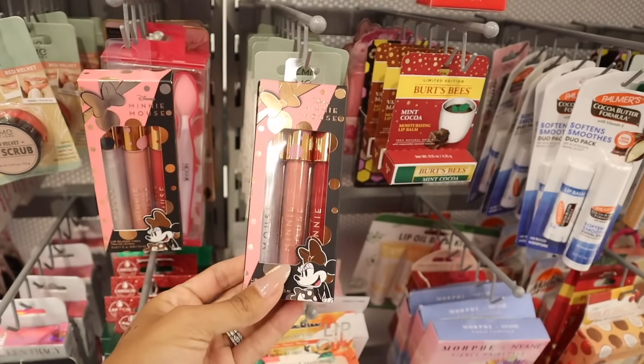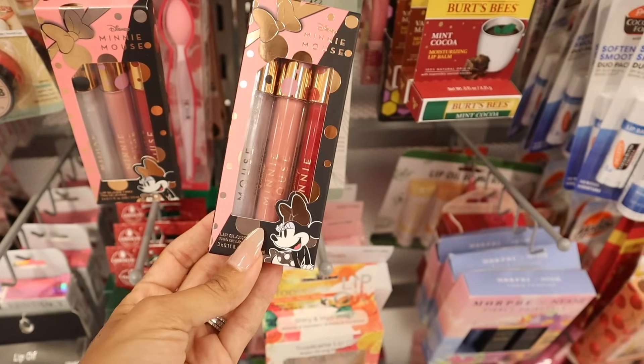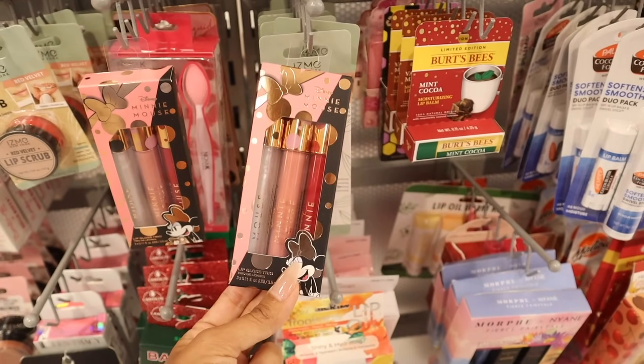Look at the Disney Mini Mouse liquid lipstick set — so pretty! You get red, new pink, and a clear glitter gloss, and this one is only six dollars — what a deal.